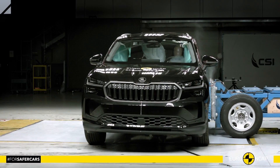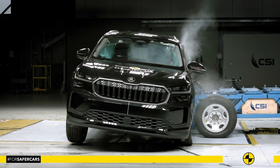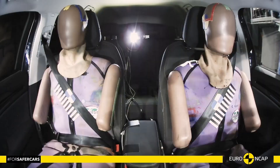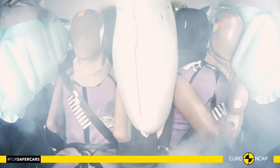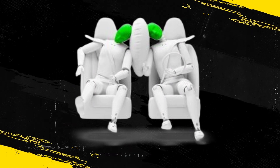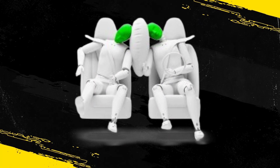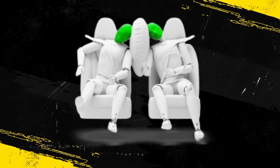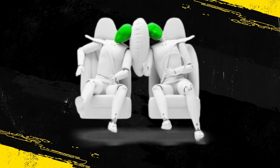Control of excursion — the extent to which a body is thrown to the other side of the vehicle when it is hit from the far side — was found to be adequate. The Kodiak has a countermeasure to mitigate against occupant-to-occupant injuries in such impacts, and this performed well in Euro NCAP's test with good protection of the heads of both front occupants.